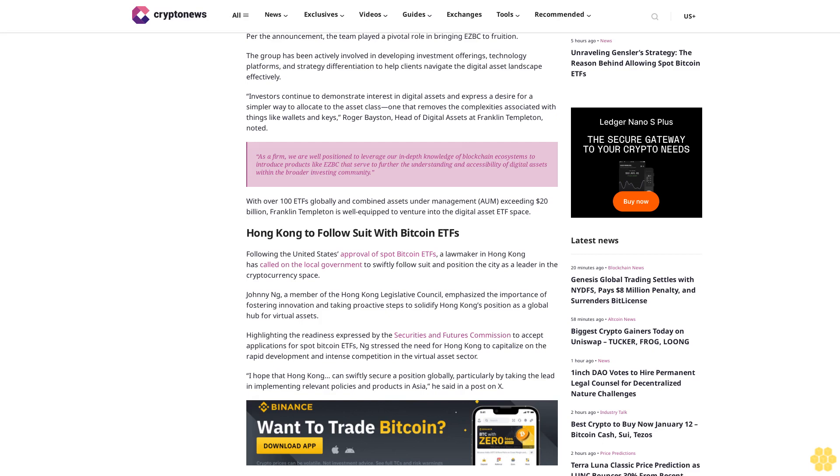Investors continue to demonstrate interest in digital assets and express a desire for a simpler way to allocate to the asset class — one that removes the complexities associated with things like wallets and keys. Roger Baston, Head of Digital Assets at Franklin Templeton, noted the firm is well positioned to leverage its in-depth knowledge of blockchain ecosystems. With over 100 ETFs globally and combined AUM exceeding $20 billion, Franklin Templeton is well equipped to venture into the digital asset ETF space.